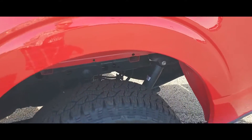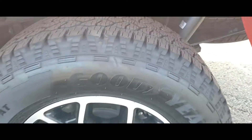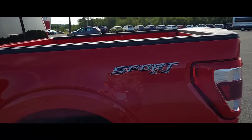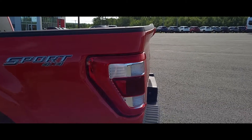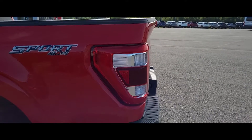Go around the back here — you get your shocks and leaf springs back here. I really love the rim style that comes with this Lariat. Very nice. And this is also the Sport, for those of you wondering. You've also got the nice LED lights here in the back.